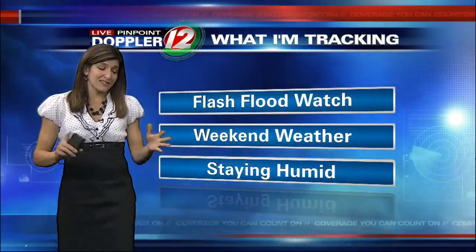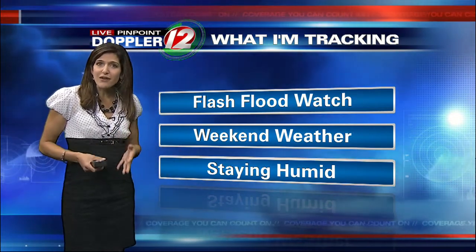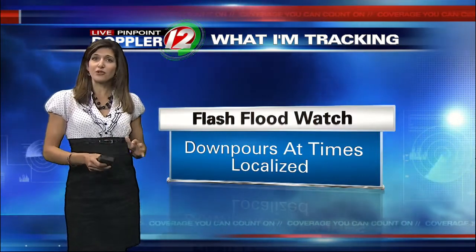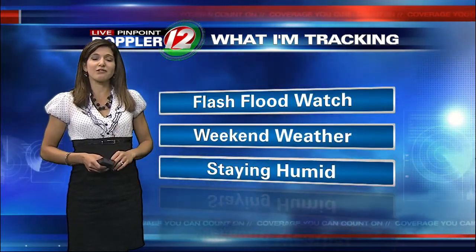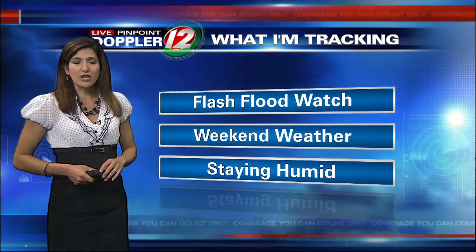We're still under a flash flood watch. This is exactly why you get these narrow lines that form — they contain some very heavy downpours leading to very localized flash flooding threats, where you may see some street flooding, drainage flooding, and even rapid rises in some of the smaller streams as these lines move through. Short-lived: once it passes, we get back to better travel conditions.